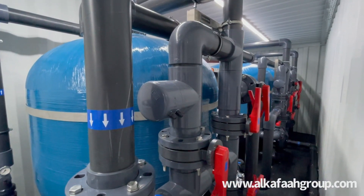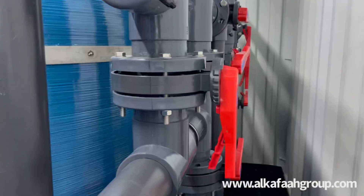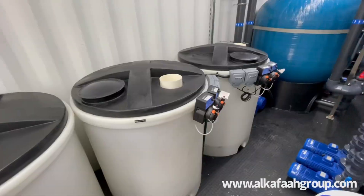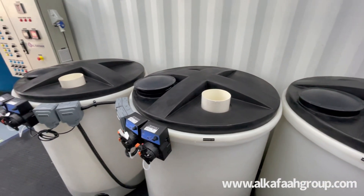This deionizer plant is equipped with multiple beds including a cation bed, anion bed, and mixed bed polishers. Each polishing bed is equipped with its own fully dedicated regeneration and backwash system.